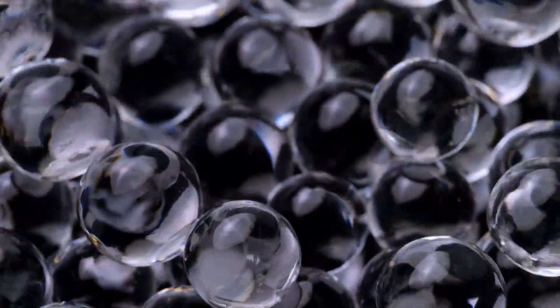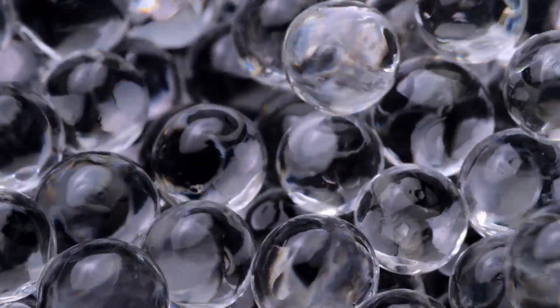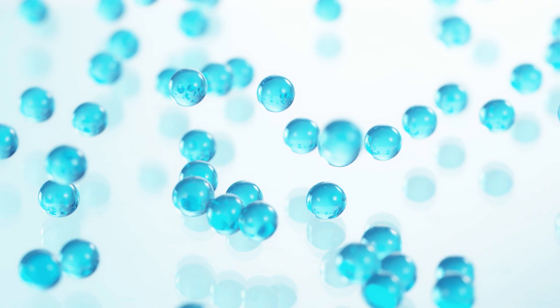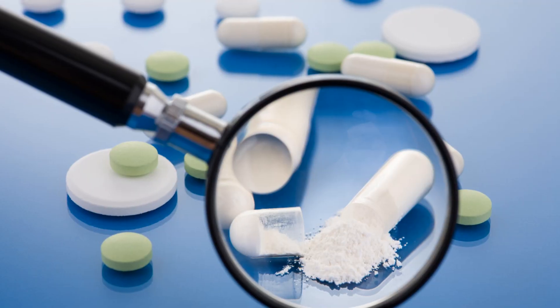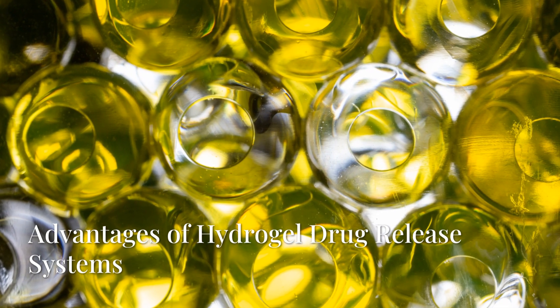Hydrogels are networks of polymer chains that can hold large amounts of water, forming a gel-like substance. When used in drug delivery, they act as carriers, slowly releasing drugs over time. This controlled release ensures that the drug reaches the targeted area without peaks and troughs in concentration, providing more consistent therapeutic effects.